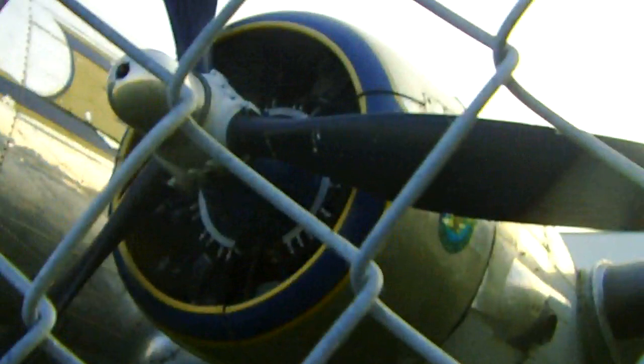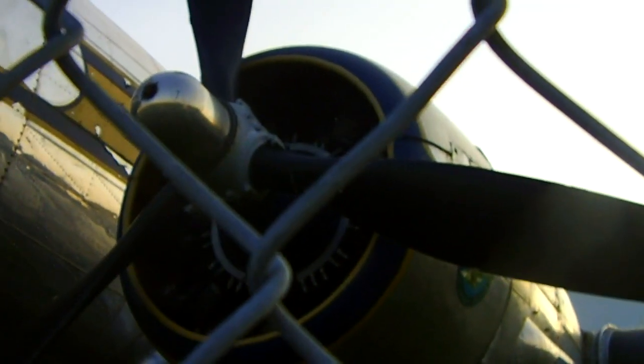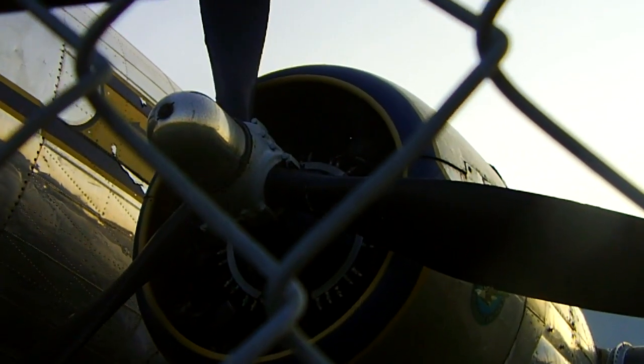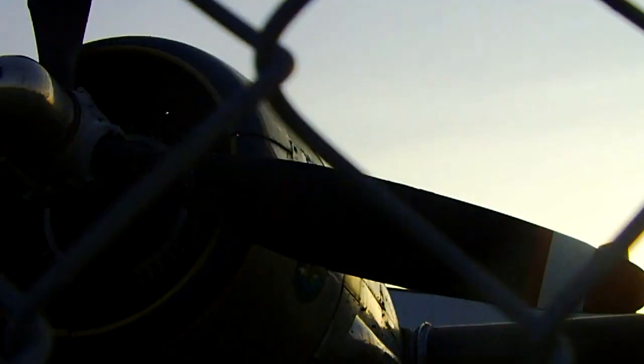This is a McDonnell Douglas DC-3. It has two Pratt & Whitney R1830 engines, which is about 1830 cubic inch displacement — about 30 liters. It has two spark plugs per cylinder, which is 28 spark plugs, since it's two plugs per cylinder times 14.